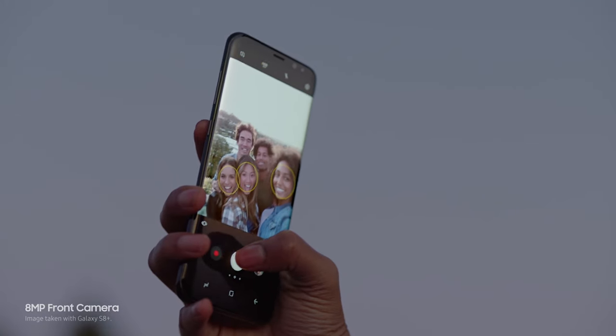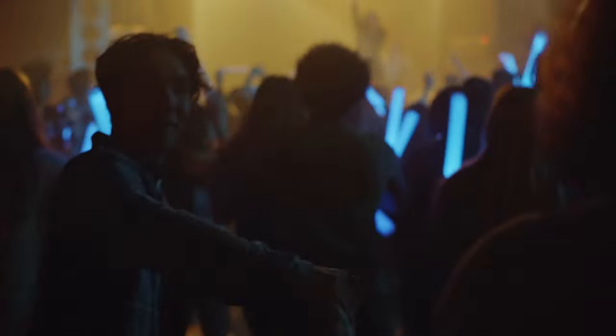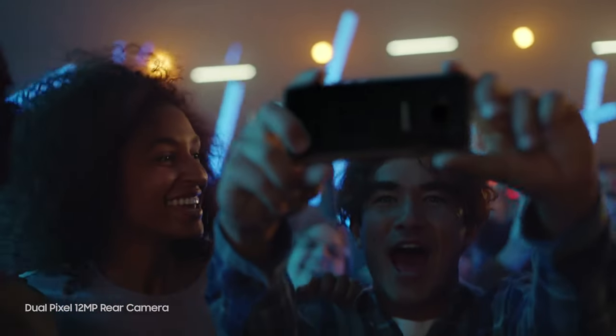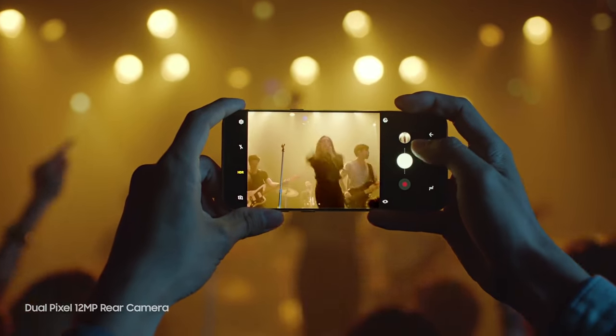The camera is even better. It always focuses on your face, so you get perfect selfies every time. It also takes sharp, beautiful pictures in low light. And now, it's even easier to zoom in.